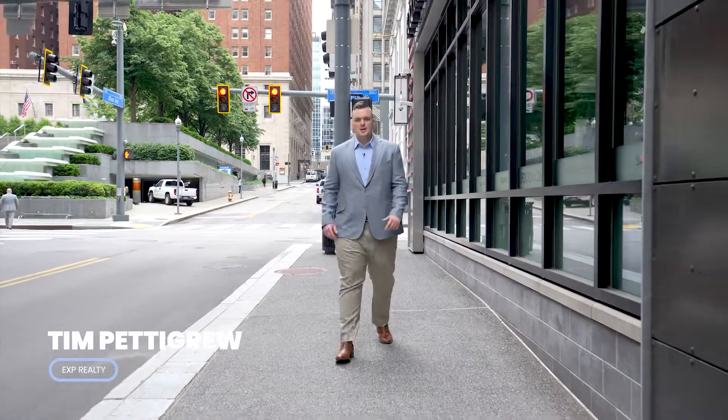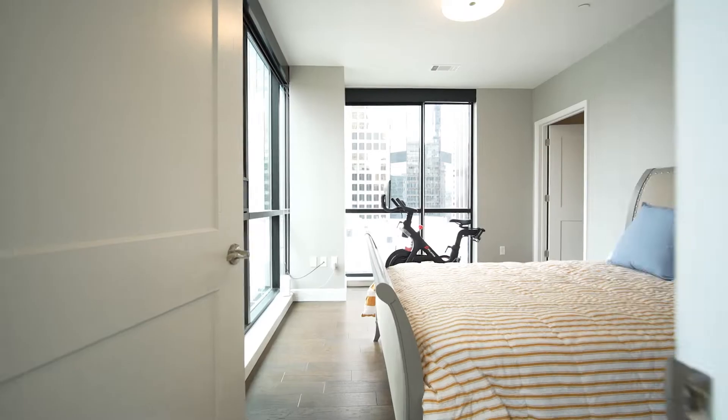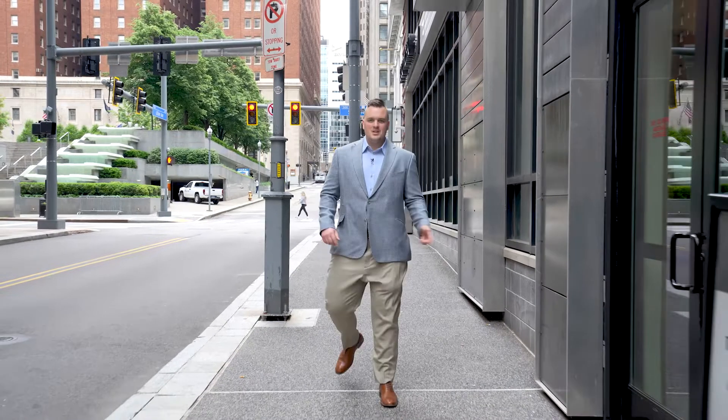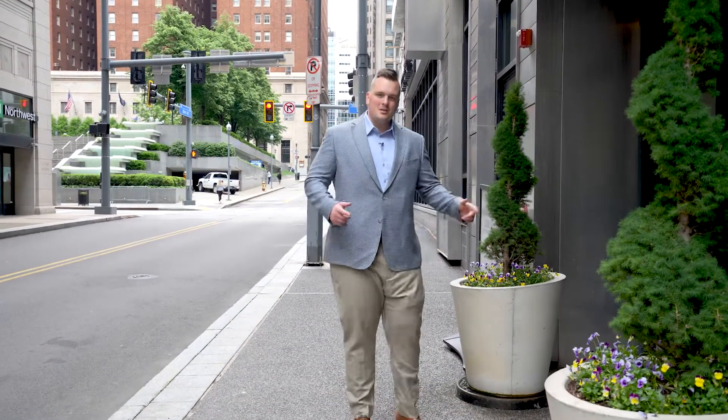Hey, what's up guys? It's Tim Pettigrew with EXP Realty. I am here in downtown Pittsburgh to show you one of my coolest new listings, 350 Oliver Avenue, the Lumiere Residence. Come inside as I show you one of Pittsburgh's premier new developments.